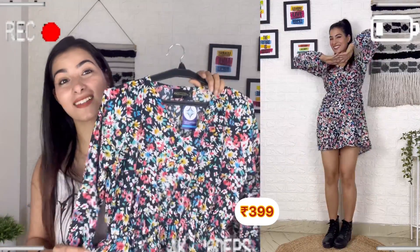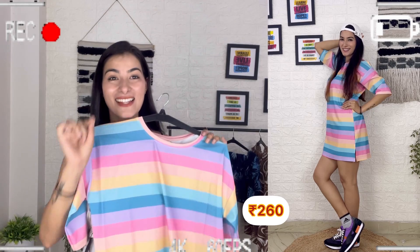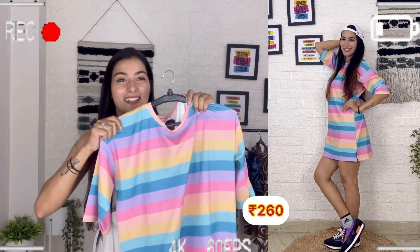In 400 rupees, you get such a cute dress. This dress is only 269 rupees. It's very beautiful.